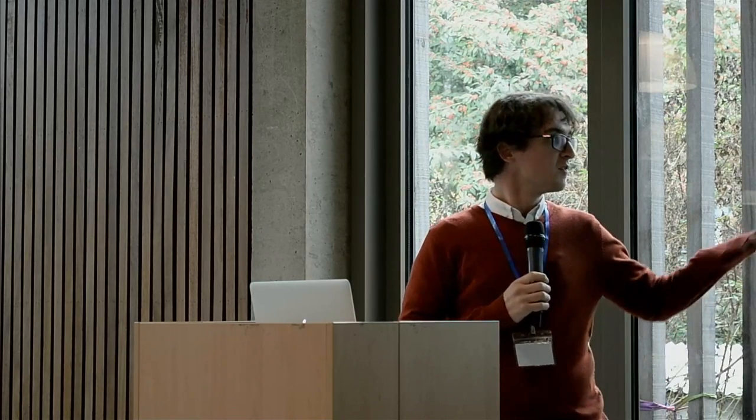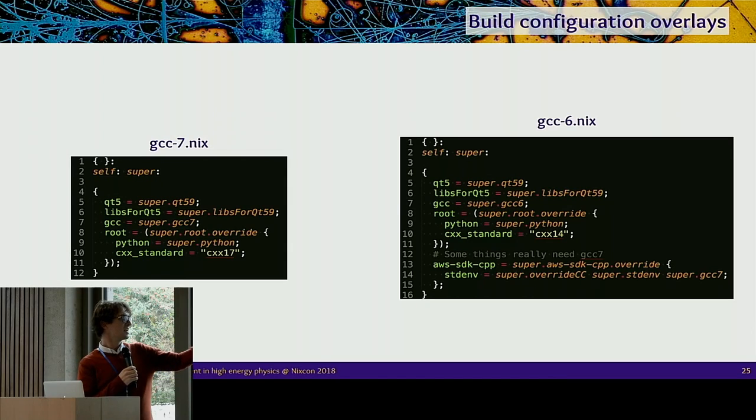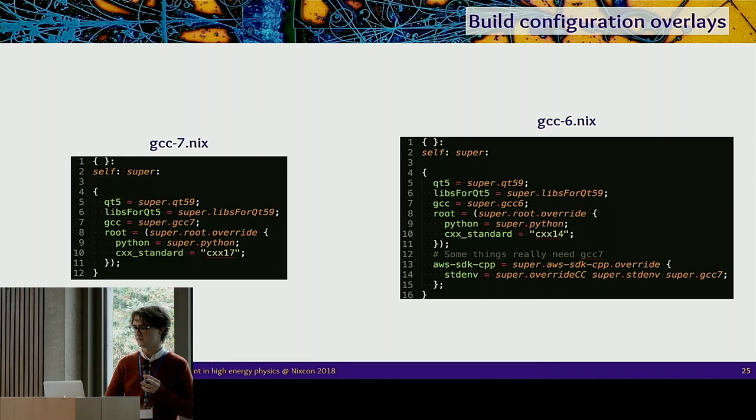For what these overlays look like — here's my GCC 7 one simplified: I just override GCC to be either GCC 7 or GCC 6 everywhere, then make some other changes. Changing everything back to use GCC 6, I found there was just one thing that actually needed GCC 7 — the AWS SDK — which I just manually overrode. So this looks feasible for what we want to do, and we'd expand these overlays as things develop.